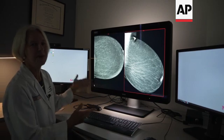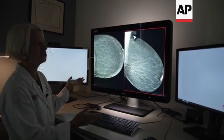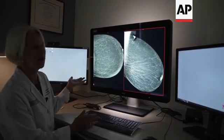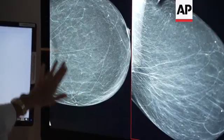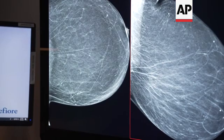On one end of the spectrum, we have patients who have predominantly fatty breasts, and on the other end of the spectrum, we have patients who have predominantly glandular breasts. This is an example of a mammogram of a left breast on a patient who has predominantly fatty breasts, and as you can see, the background is black — kind of a very gray-slash-black background.